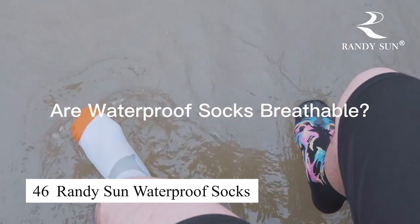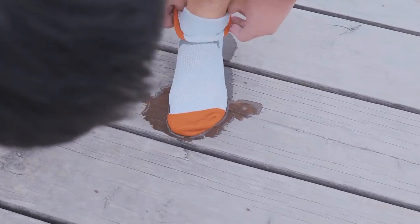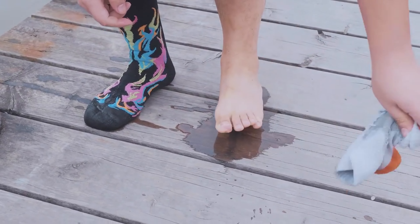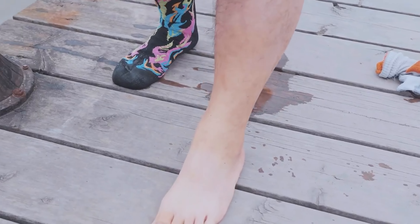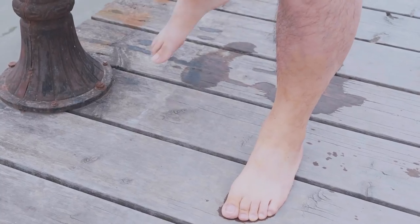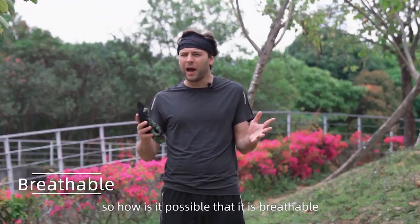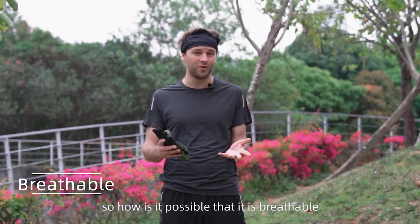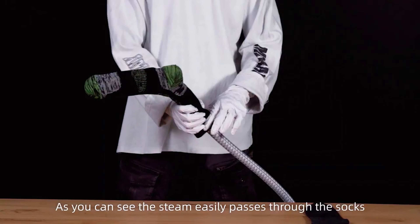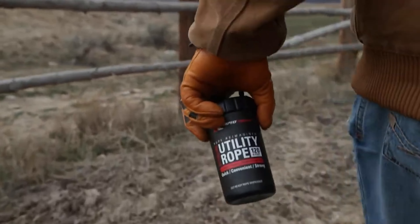These waterproof socks from Randy Sun are made of 74% high waterproof nylon, 23% Lycra, and 3% elastane, providing both elasticity and breathability. With a CoolMax lining, these socks not only keep your feet warm and dry but also prevent external water from entering. They are perfect for harsh weather conditions like rain or snow, while still breathable enough to wear during warmer days.